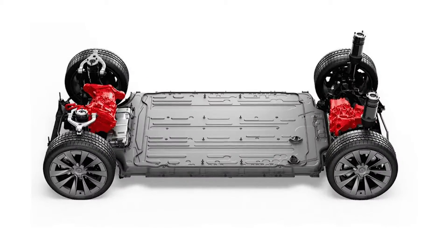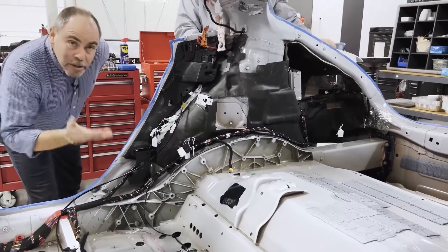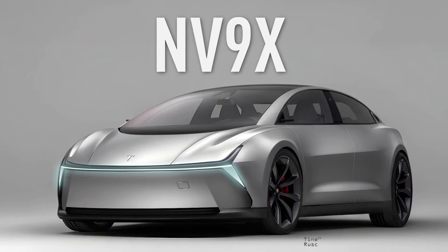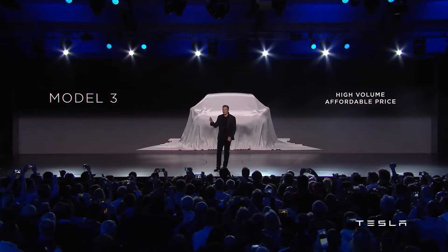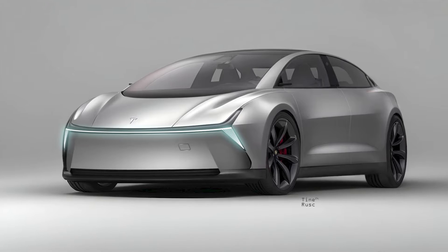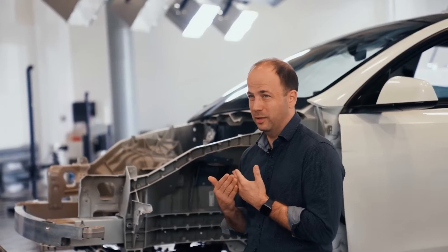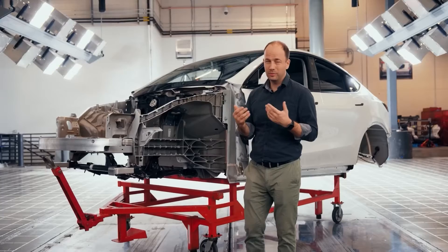The groundbreaking 48-volt architecture is also making its way to the upcoming Tesla NV9X, which will be available in two or three variants. In the latest unveiling, Tesla has shared extensive details about the Model NV9X, or simply the Model 2, confirming earlier speculations that there will indeed be two versions of this new model.